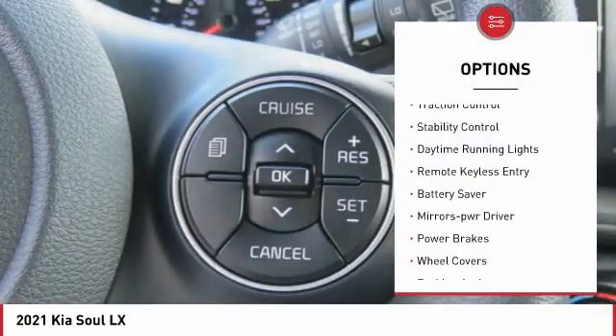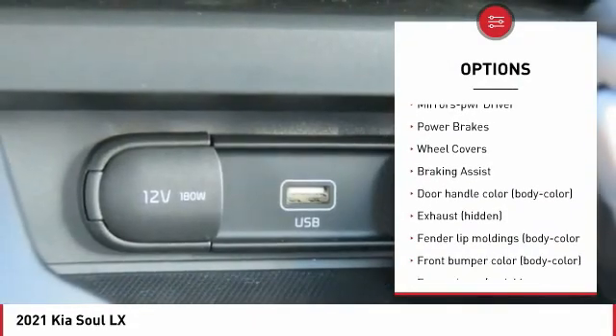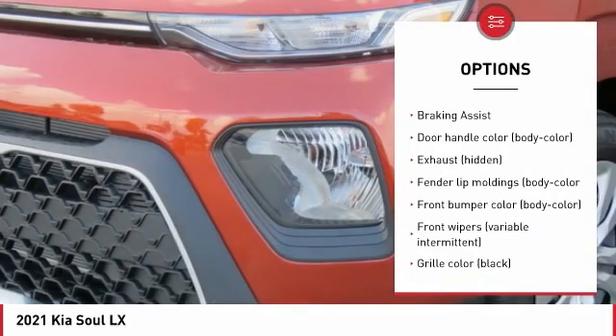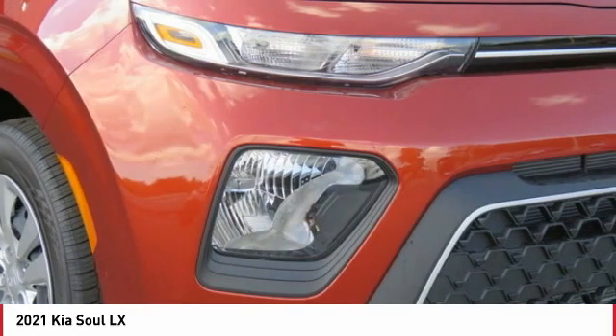Tire pressure monitoring system, traction control, stability control, daytime running lights, remote keyless entry, battery saver, mirror memory, power brakes, wheel covers, braking assist.